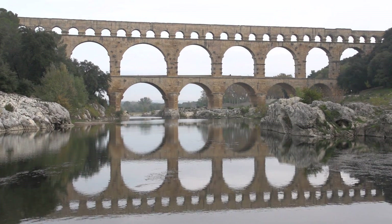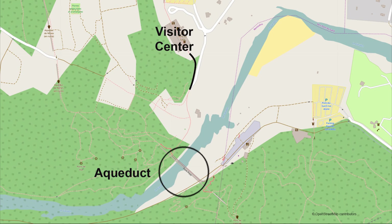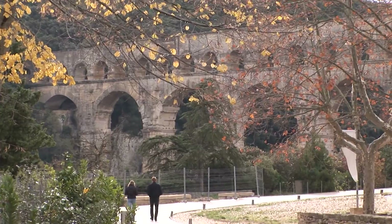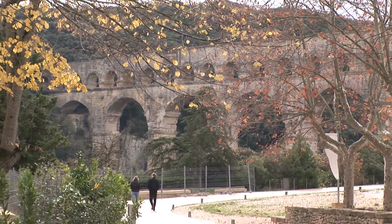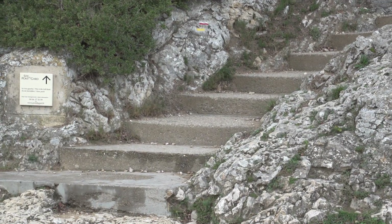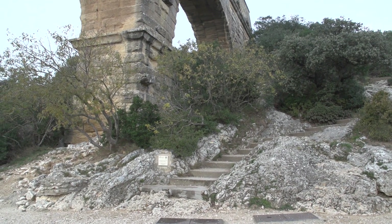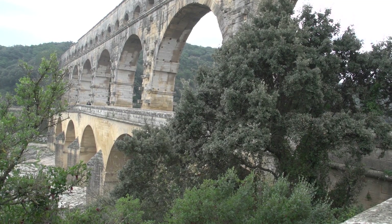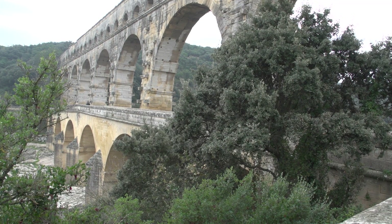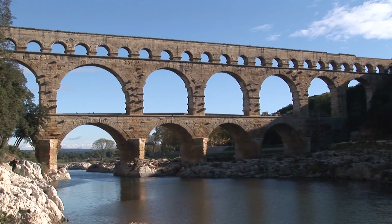Coming all this way to Pont du Gard, you'll want to fully enjoy the various vistas for a complete appreciation. The paved path from the visitor center affords some decent views, but don't settle for only this. Stroll up to the bridge and you can go on a well-marked hillside path to gain access to look at the aqueduct's upper level. There are steps to take you a little bit higher, but you'll get a better view by walking down along the river's west bank to get further away so you can see the entire large structure.